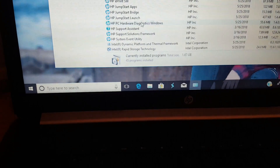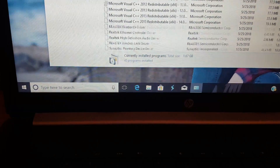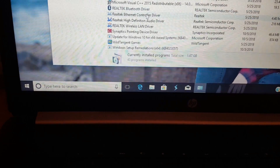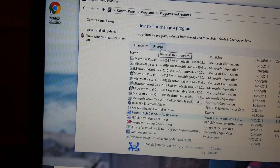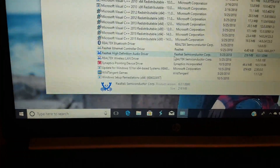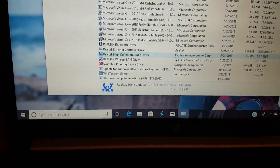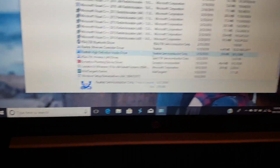We looked for the Realtek High Definition Audio driver in the list. He clicked it, uninstalled it, and went through all the prompts, waiting for it to fully uninstall.